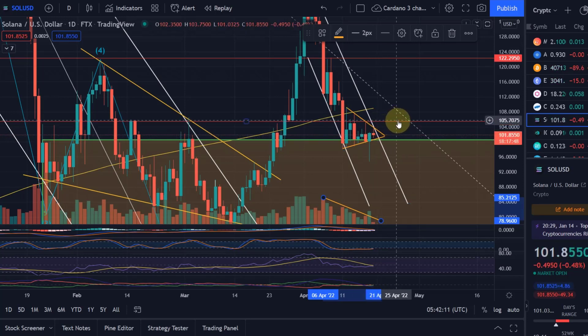To the upside, we certainly need to break above that $105 US dollar level. To the downside, we've got that $100 US dollar level, which is the 61.8% FIB level — very similar to Cardano. Cardano is slightly below it, Solana is slightly above it — a very, very relevant level.